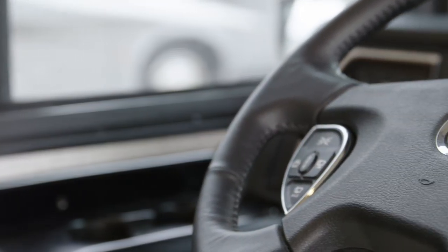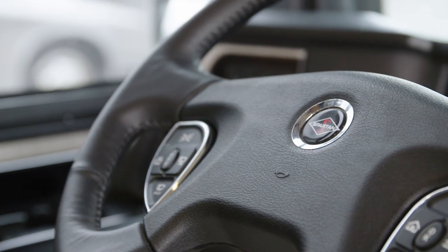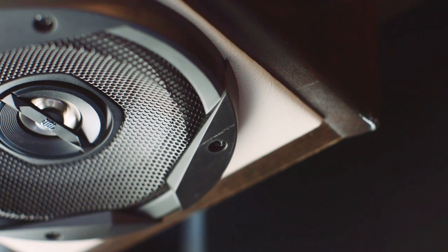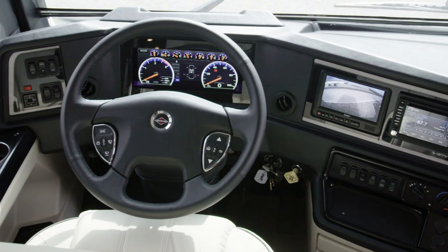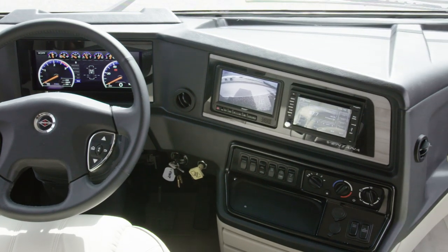Comfort Drive adaptable steering technology comes standard, while 40 and 43-foot floor plans add a passive steer tag axle. For your listening pleasure, the JBO cockpit audio system is connected to six custom tuned speakers. And with the available Rand McNally navigation system, you'll benefit from turn-by-turn directions as you travel.